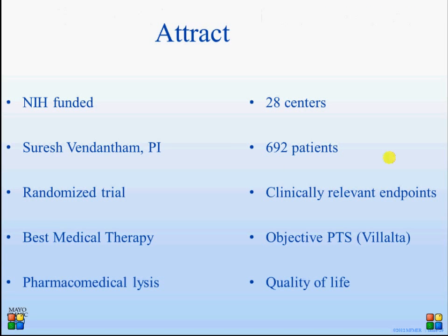The ATTRACT study is a large, extensive study in the United States, which has had some difficulties recruiting but also incorporates mechanical devices.